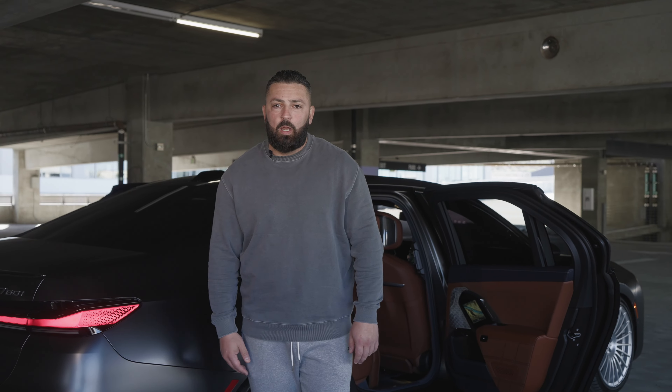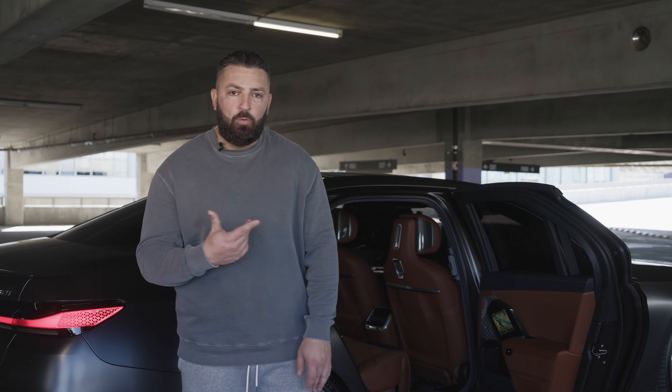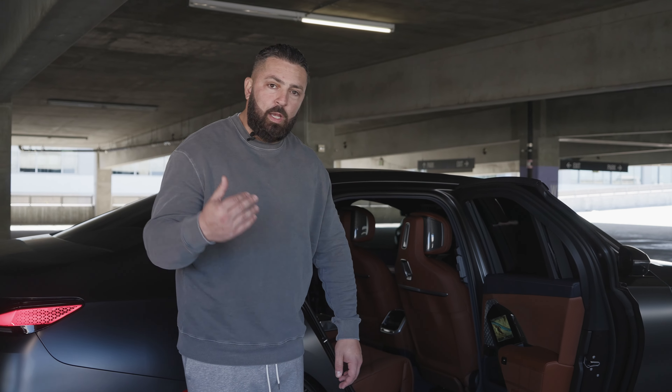BMW has really stepped up their rear entertainment. I think it's safe to say they're the top end right now in this. I'd love to show you how the rear entertainment works in this car if you guys jump in with me.